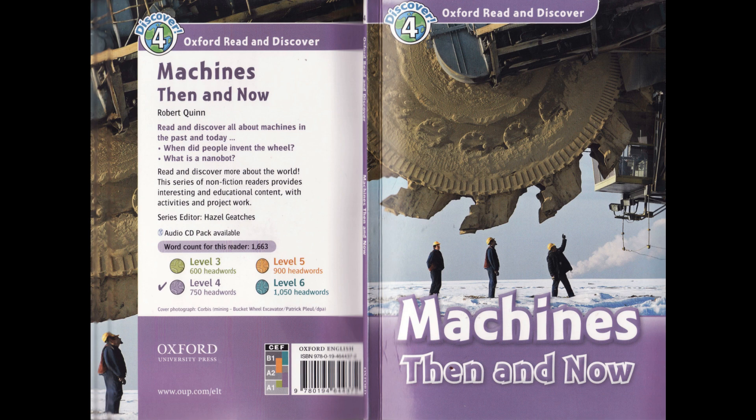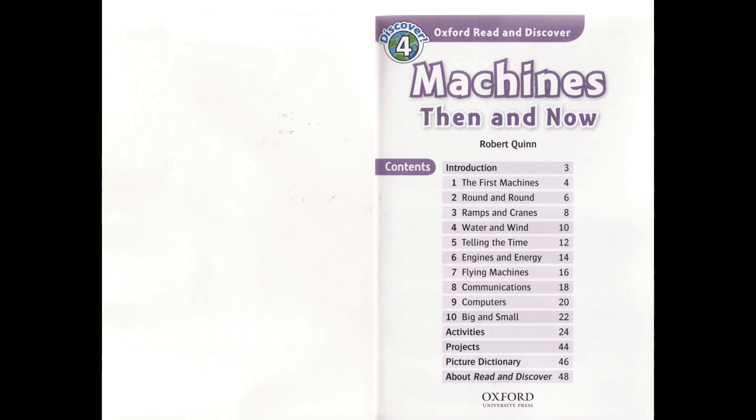Oxford Read and Discover, Level 4, Machines Then and Now by Robert Quinn, read by Dan Bittner, published and copyrighted Oxford University Press, 2010.